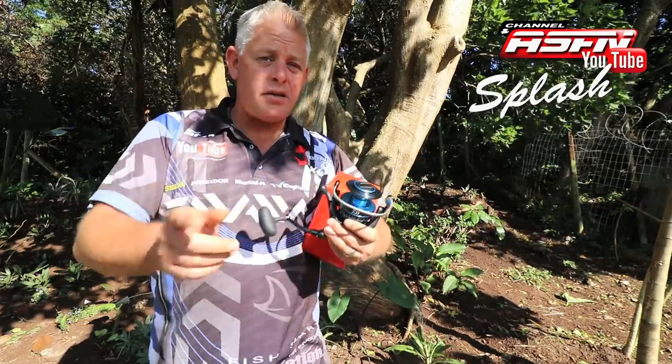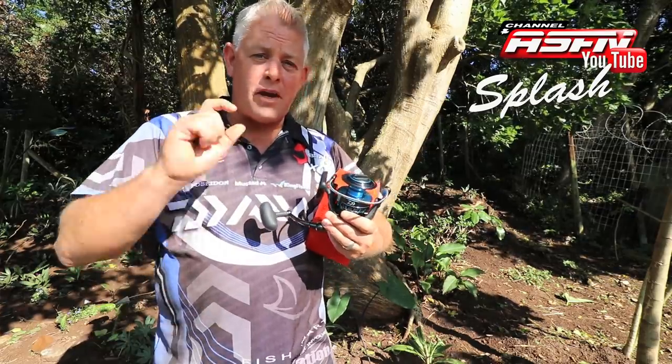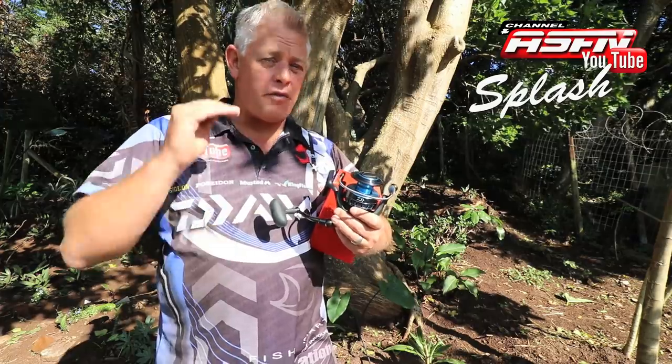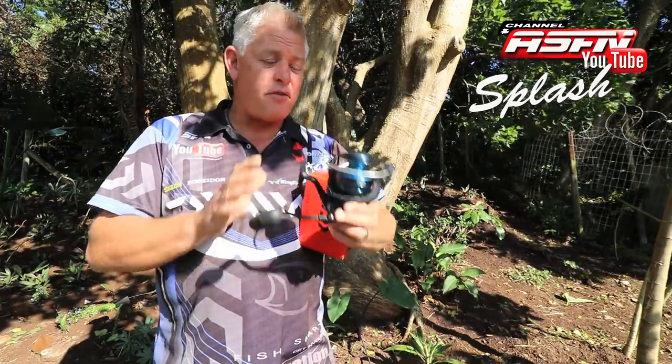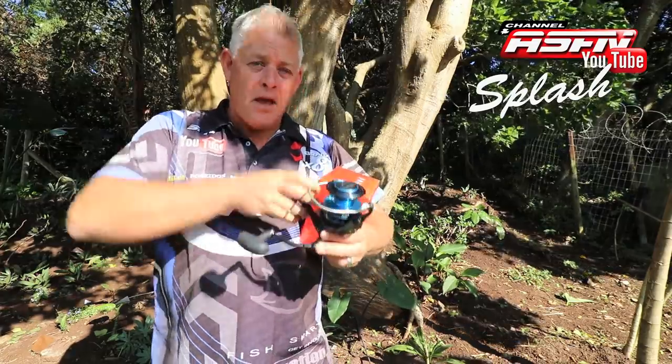Make sure you subscribe to both channels, share this video, and make a comment of your favorite part or section of the channel in order to be in line to win the new Daiwa Saltis 5000. Very excited to give this reel away and can't wait till the 13th. Courtesy of Daiwa Kingfisher — giving back to fishing.